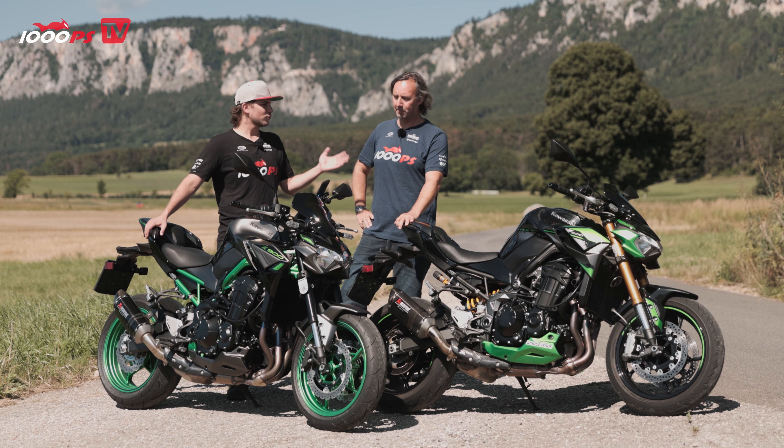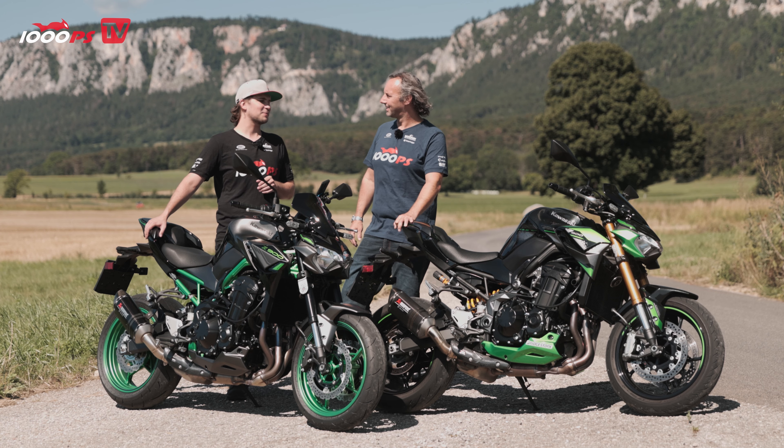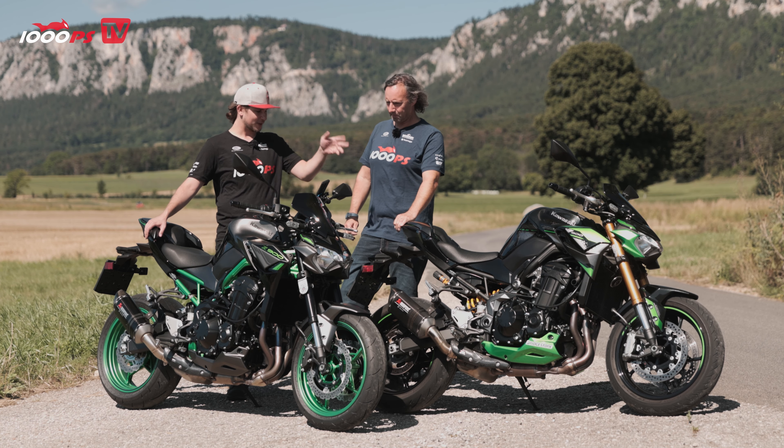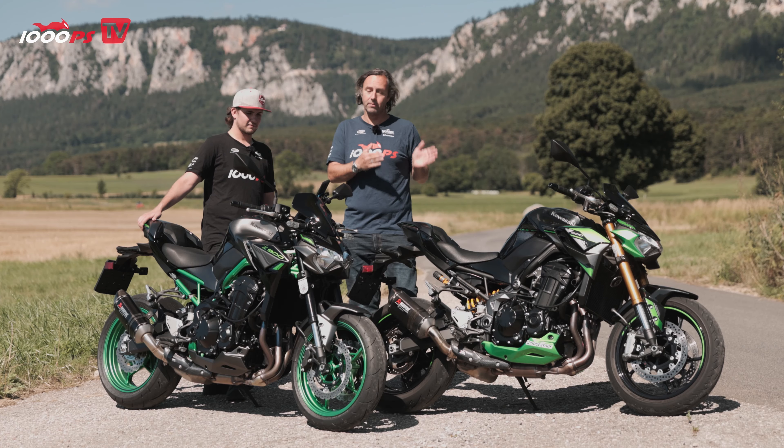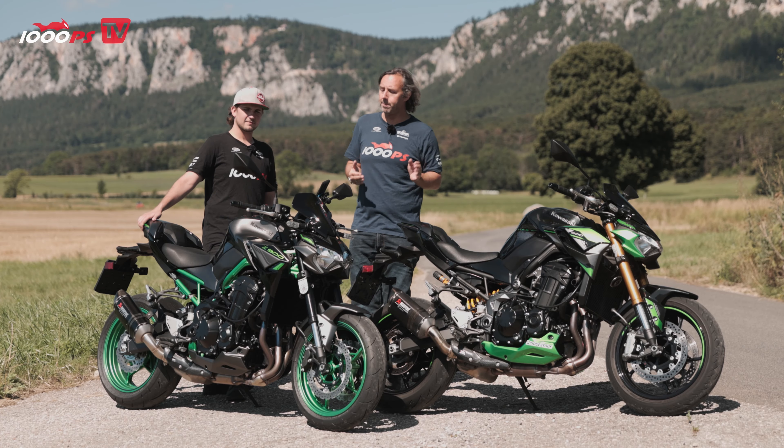We currently have four Z900s in our 1000PS yard — two tuning projects, one standard, one SE, and now these brand new test bikes from Kawasaki. It's always a great experience to ride the Z900; this engine is so full of character. We're talking about 125 horsepower — 125.4 at 9,500 rpm — and 98.6 Nm torque at 7,700 rpm. But 7,700 is quite high; there's a lot below that. In sixth gear near idle, strolling through the city is no problem at all — people with a jerky two-cylinder can only dream of that below 3,000 rpm.